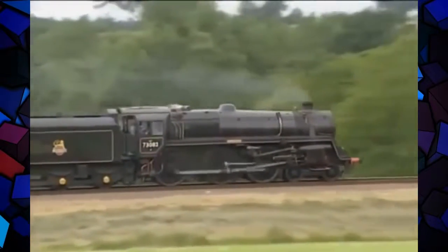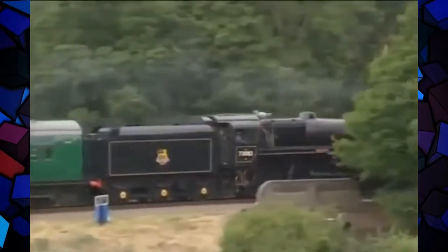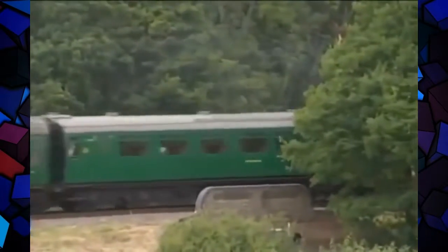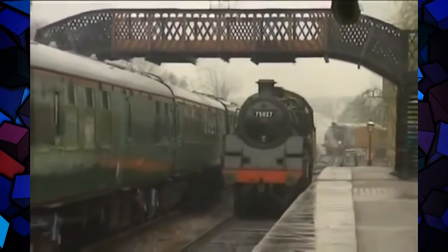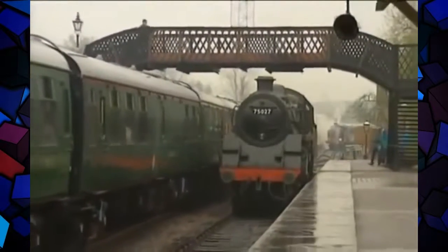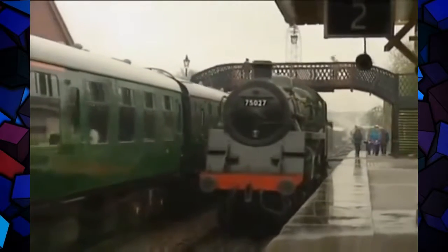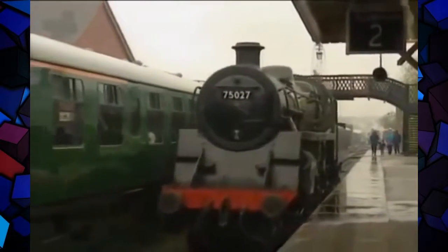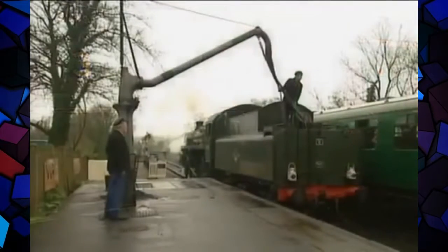Some of these much-admired middleweights were even given names — this one is Camelot. This is the Class 4 tender engine, introduced in 1951. By now the engineers had done nearly all they could. They played about with double chimneys, exotic valve gear and boilers, even mechanical stokers, and built a single three-cylinder engine, the Duke of Gloucester.